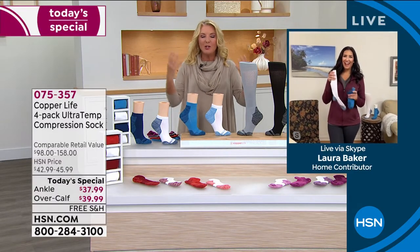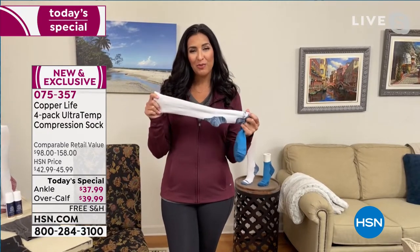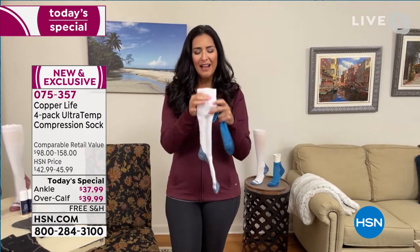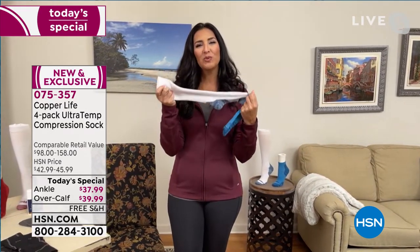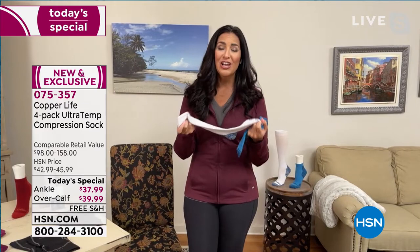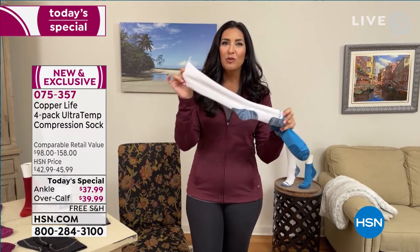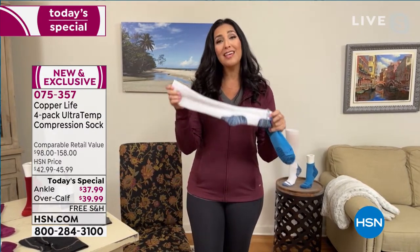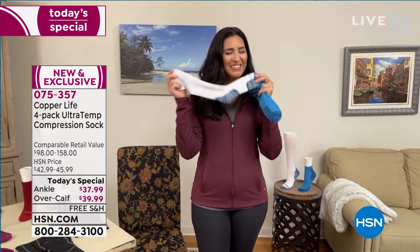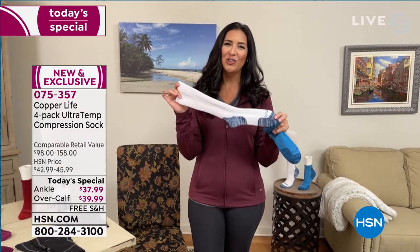I was so pumped — there are so many new features tonight, Laura. These are the Copper Life by Tommy Copper compression socks that you know and love. They still have that four-way stretch so they're easy to get on and off. They still have the medium-grade compression, so they help to relieve the aches and pains and muscle soreness. They still help your body recover faster. They're still moisture wicking, and they are still our patented copper technology, which helps to reduce odors. But now we have something entirely new called Ultratemp.